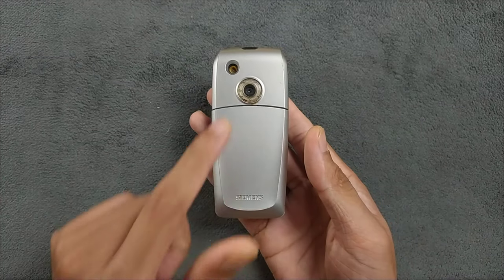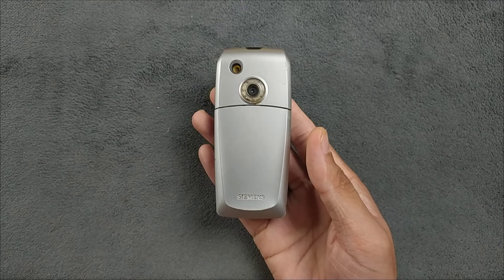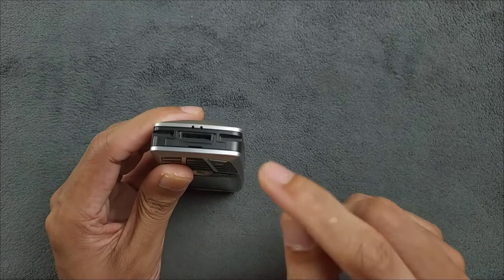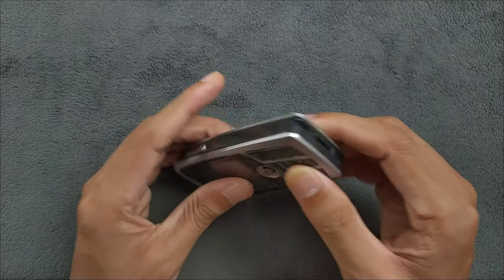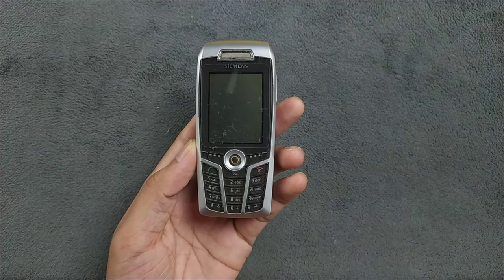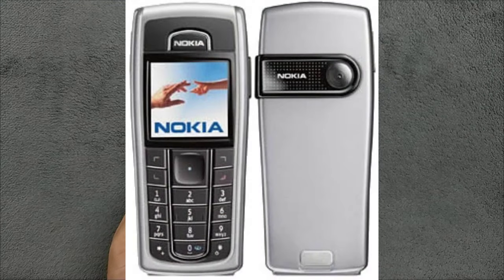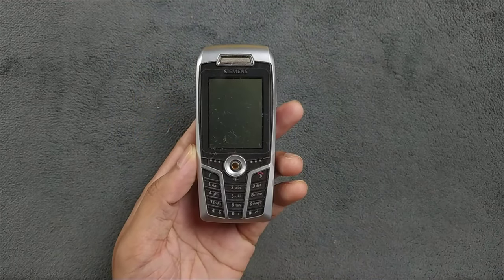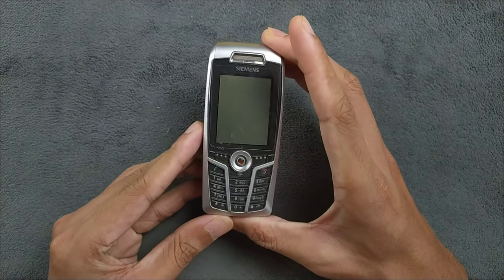Getting a 1.3 megapixel camera back in 2004 was actually a huge feature for a device, and this camera is pretty good for that time. It also has a memory card slot with a 32MB SD card. Back then there were a few other devices released around the same time, like Nokia's 6230 and Sony Ericsson K700 — both pretty good devices released in 2004.